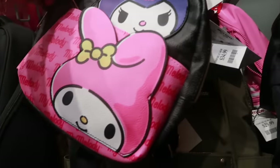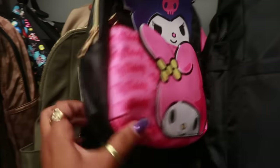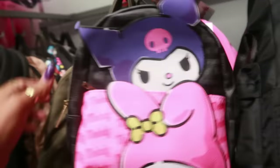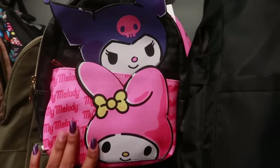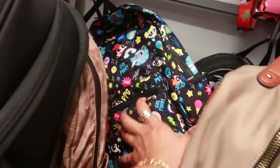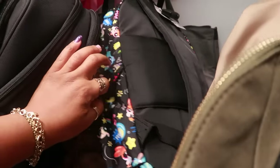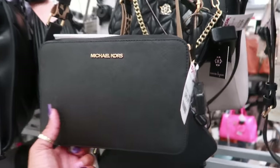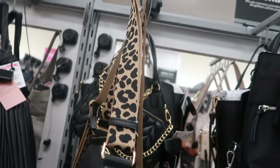Look at this little backpack — Kuromi and My Melody! It is $25 — that's cute. And there's a Powerpuff Girls backpack for $30. And this Michael Kors is nice for $89 — look at that strap.